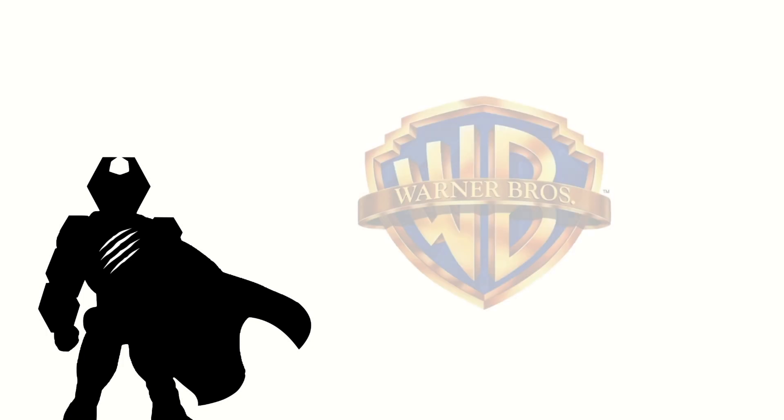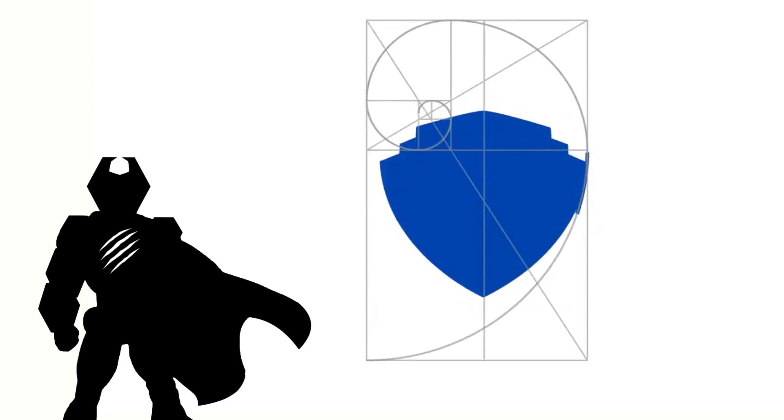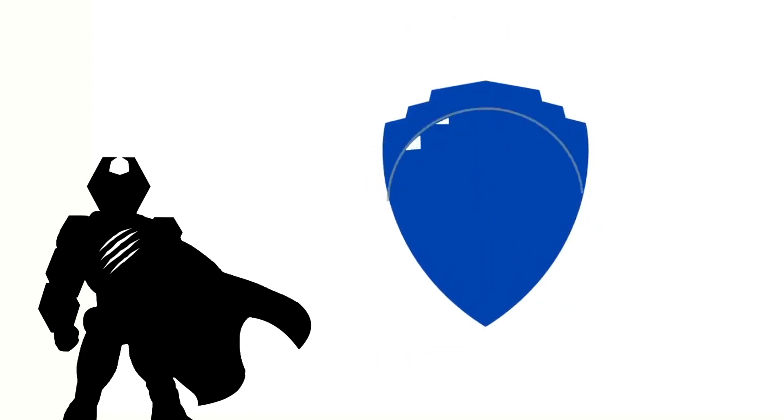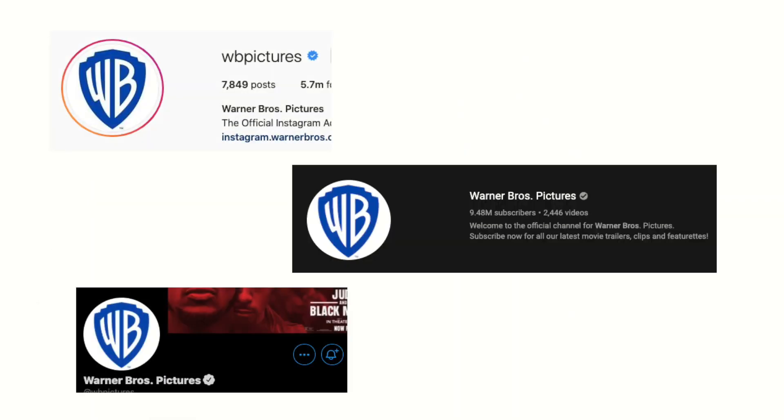Every now and then, I like to pique my design mind inside. So if you guys haven't noticed, the Warner Bros. logo had changed in 2019. Not a lot of people noticed this because for some reason, it wasn't appearing in their movies or any future trailers. They sure changed the logo on their social media profile pics though. And that was a long time back.